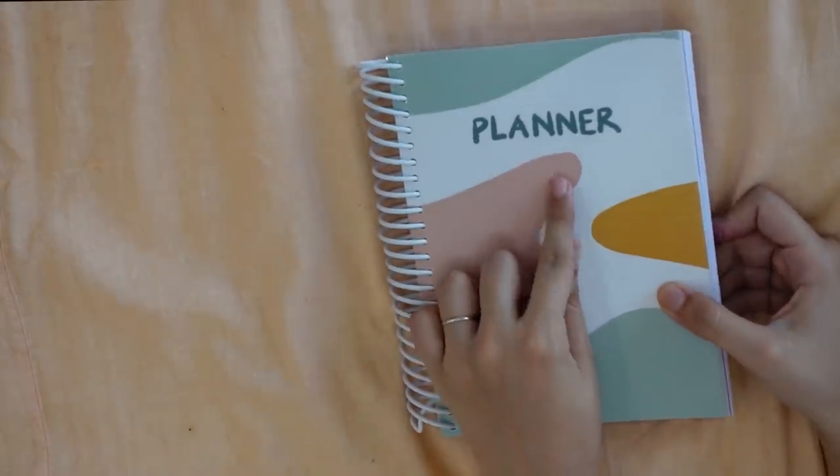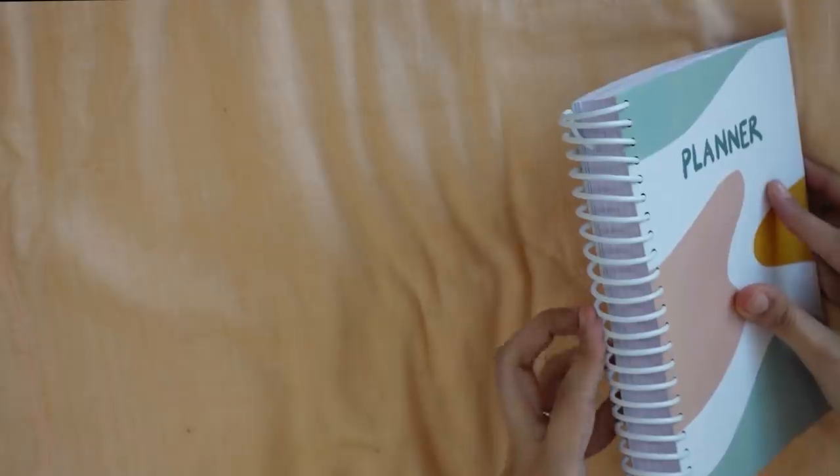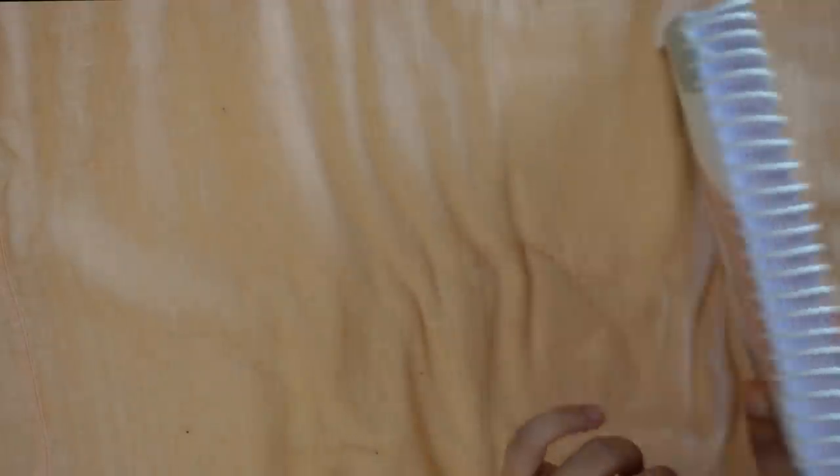We haven't written '2021' on the cover. The cover is a semi-hard cover because we wanted to make it travel friendly. The binding is spiral binding to make sure the planner is easy to open and start your pages.